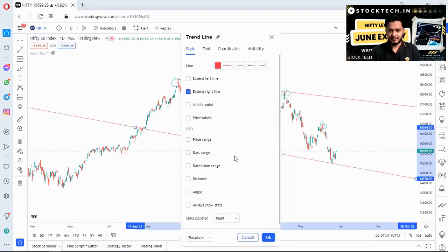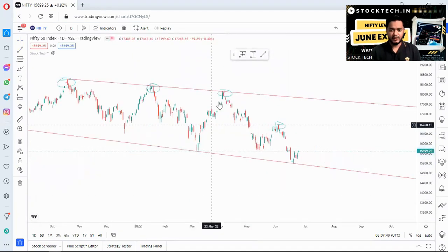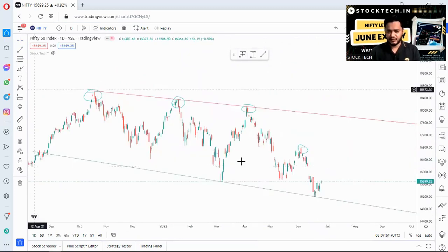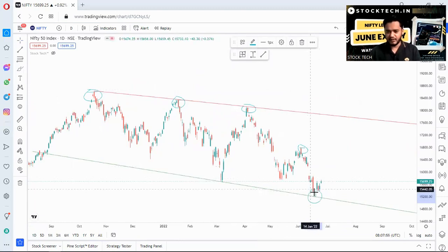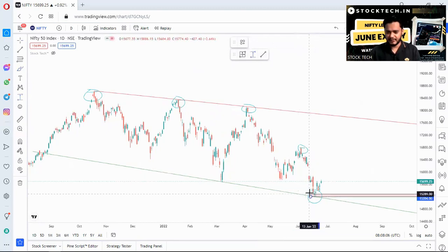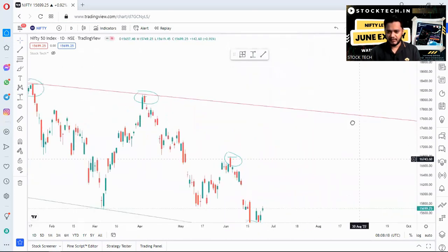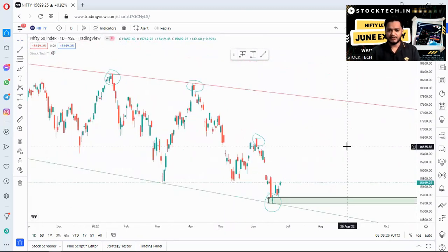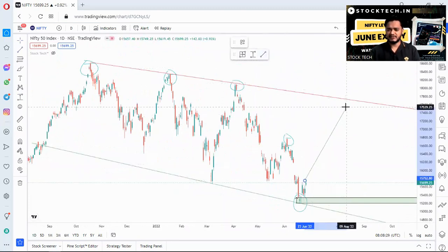Currently, the bounce back came exactly from a support line — this is a strong support line where we can see two bottoms. I'm marking it in green. This strong support extends approximately from 15,000 to 15,200. I would mark a demand zone here using these supports — a strong demand zone has been created. As long as Nifty is above this demand zone, there is nothing to worry about, and we can expect a bounce back towards 17,500 levels.